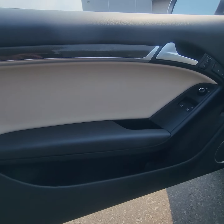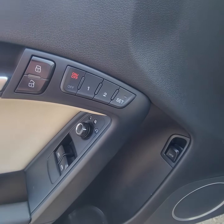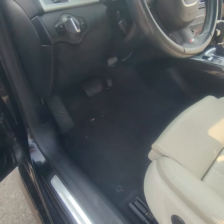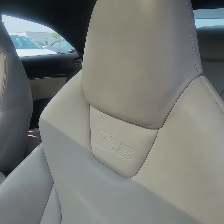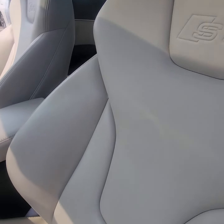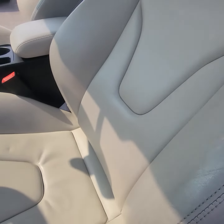So this is the interior of the 2010 Audi S5. We do have our memory seats there which actually are key programmable as well. Leather's in great condition. Does have a little bit of your normal wear and tear here on the bolsters but nothing too detrimental. No rips or tears, that's for sure.